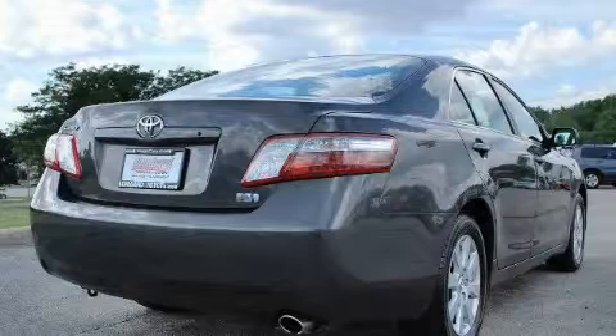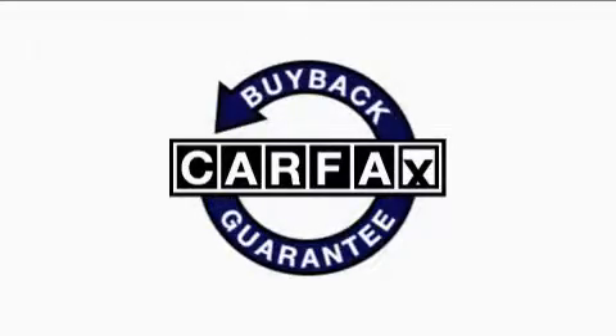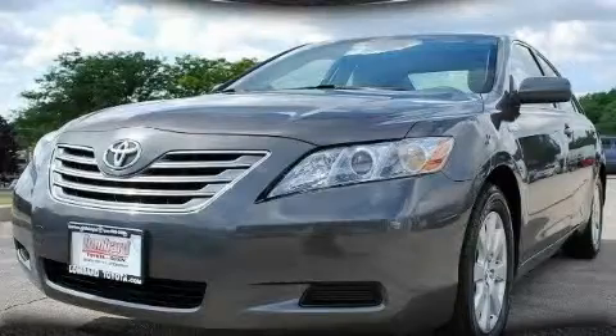It's easy to see why this automobile is an excellent choice. This car has had only one owner, and it qualifies for the Carfax buy-back guarantee. Stop by today and test drive this automobile for yourself.